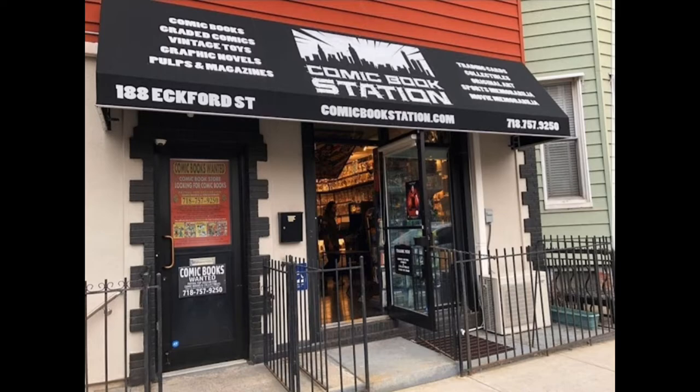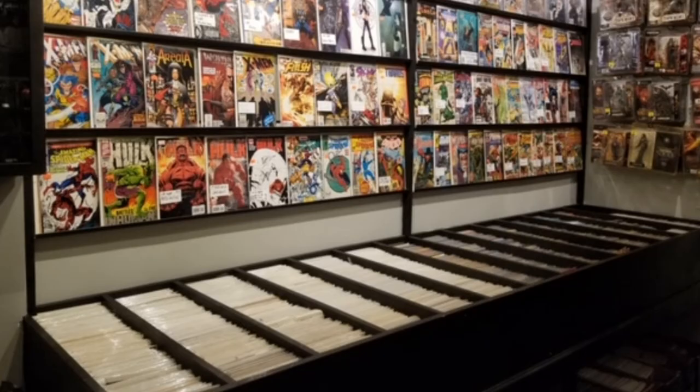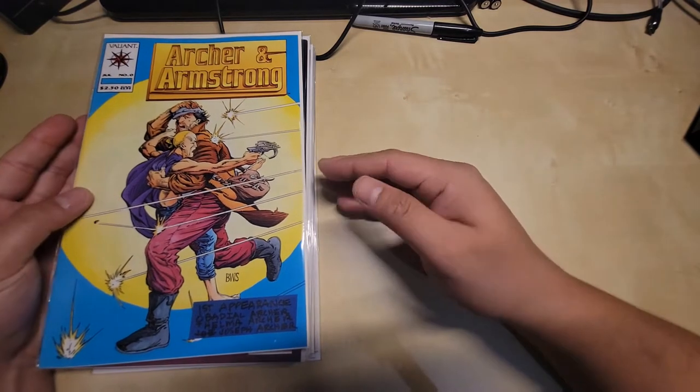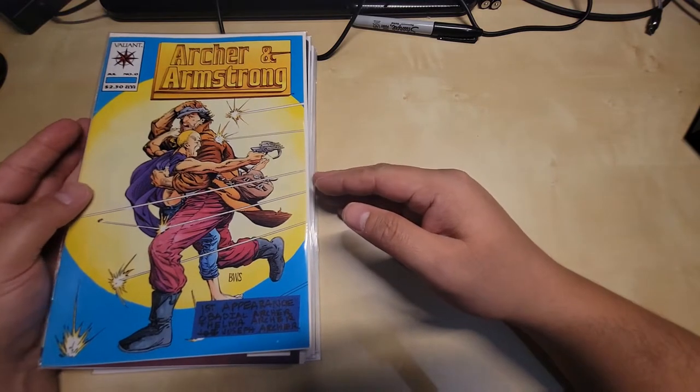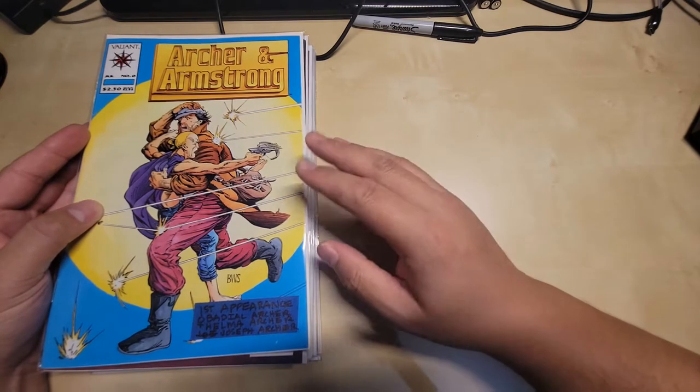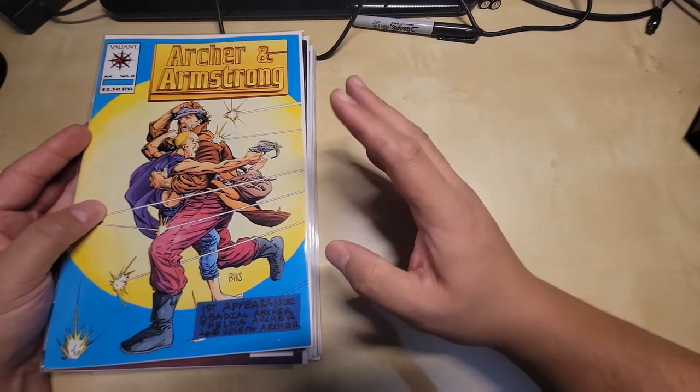All the comic books from this episode come from the Comic Book Station dollar bin, located in Greenpoint, Brooklyn. I have a stack of about 20 comics — some really good issues, some that are not really worth it, and some that are key issues.